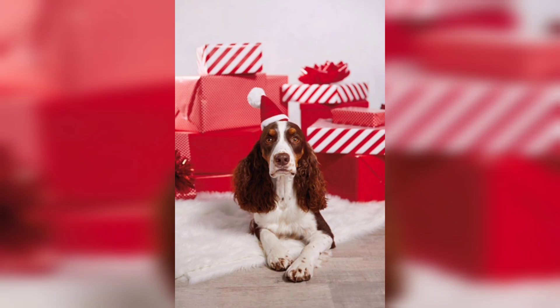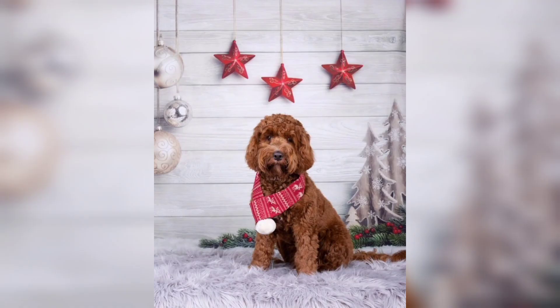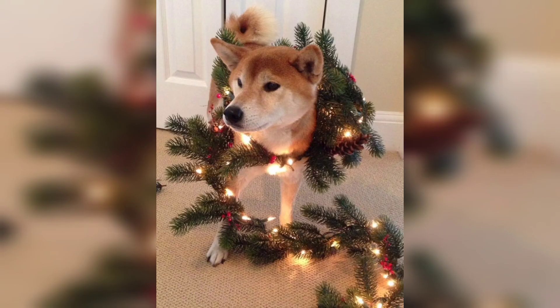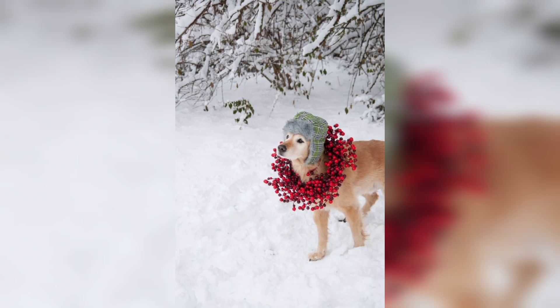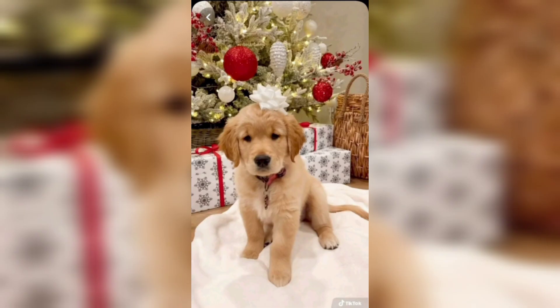Second, keep in mind that holiday decorations and food can be tempting and sometimes dangerous to dogs. Be sure to keep all decorations out of reach, and be extra careful with things like candles and lights. Also make sure your dog has a safe, comfortable place to retreat to if they start to feel overwhelmed — this might be their crate, a quiet room, or even just a spot under the table.